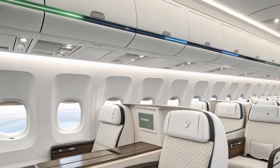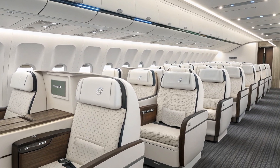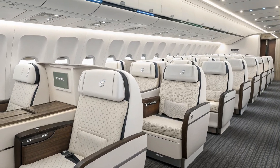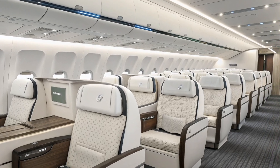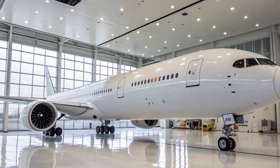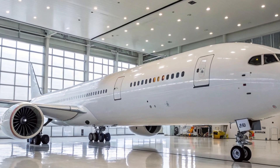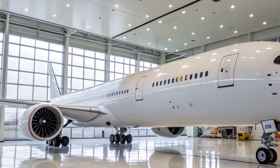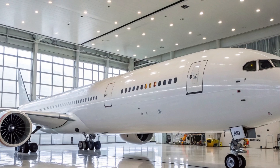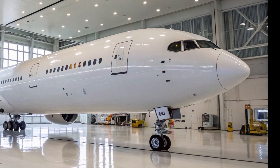With its powerful engines, revolutionary design, advanced materials, and passenger-focused innovations, the Boeing 777X stands at the forefront of modern aviation. It reflects not just technological progress but also the airline industry's changing priorities — more fuel efficiency, lower emissions, and improved passenger experience. As we move into 2025, all eyes are on the 777X's entry into commercial service.